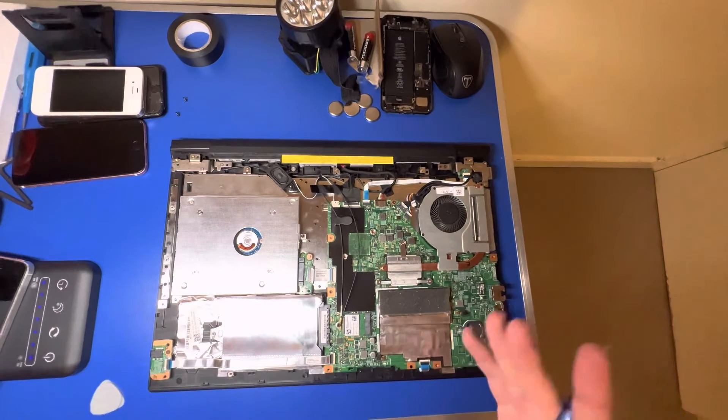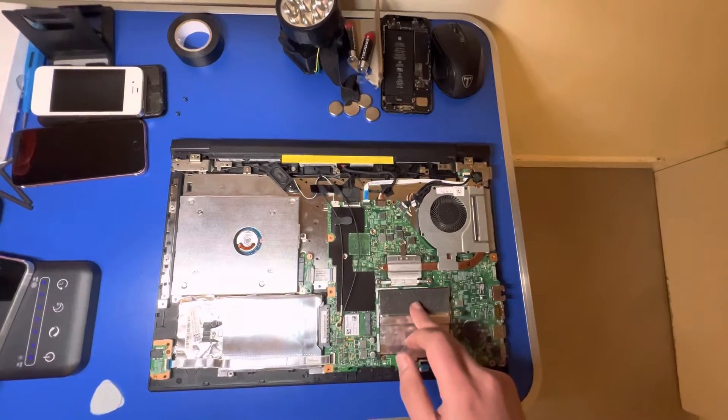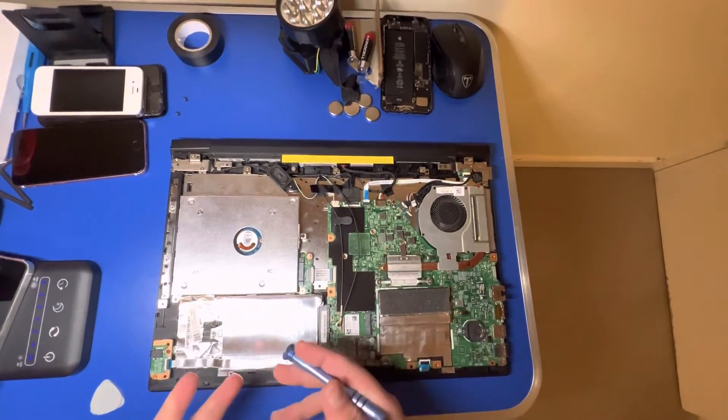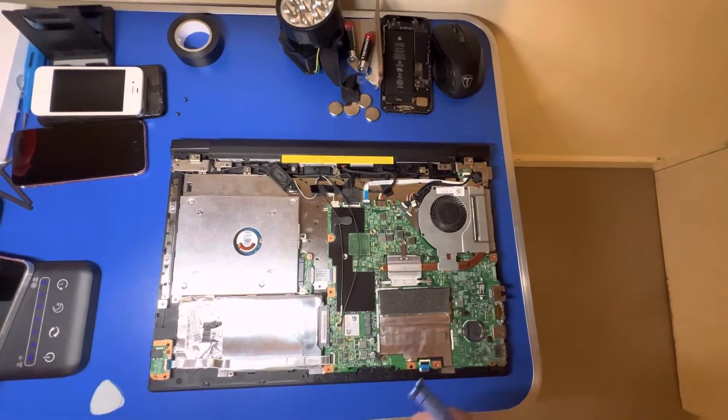That's what makes me prefer Windows laptops over MacBooks, because on a MacBook — especially on the modern models — you don't have the option to actually upgrade your RAM or your SSD. It's like you have to think in advance when ordering a MacBook, how much storage and how much RAM you'll need.